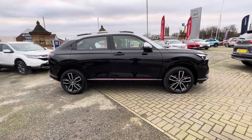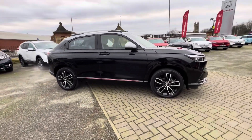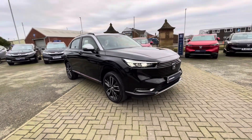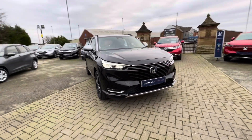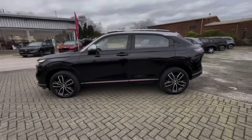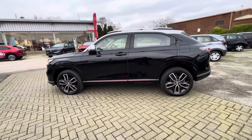Hi there, I'm Josh from Honda Bolton and today I'm going to be showing you around this approved used car for sale. This is the Honda HR-V IMMD Advanced Style Model. It's got a 1.5 litre petrol hybrid engine and it comes in automatic transmission. The vehicle is also ULEZ compliant.